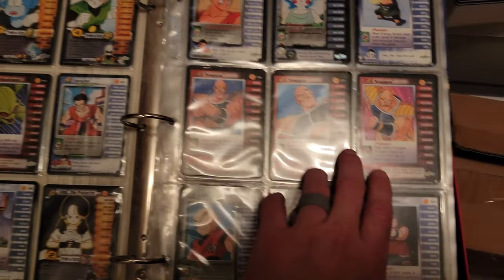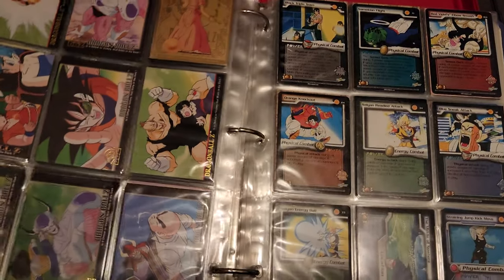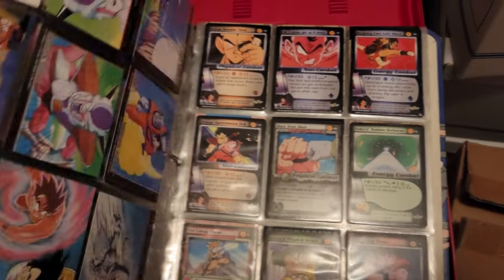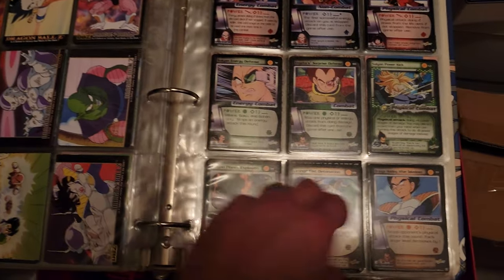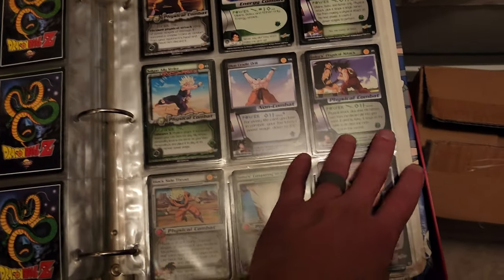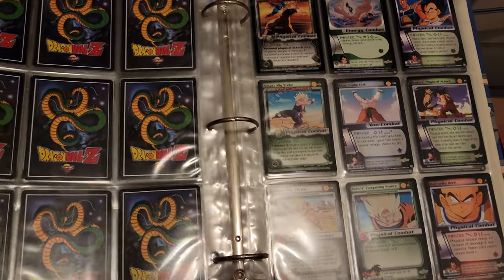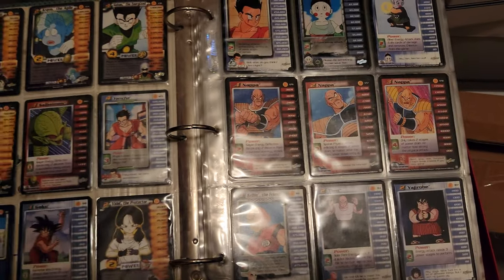These are my old Dragon Ball Z cards. What else we got in here? These are cool. The old TCG — I think I tried playing once as a kid and it didn't really work out. It's pretty neat. Those look like Tops cards too. This whole binder is full. Probably not worth any money, but still pretty cool.